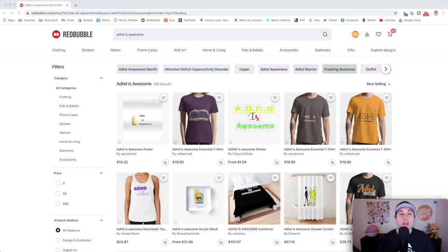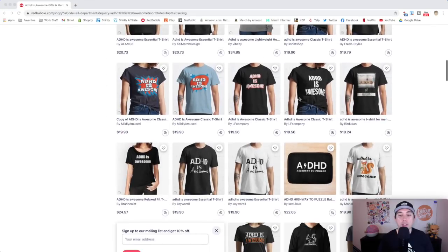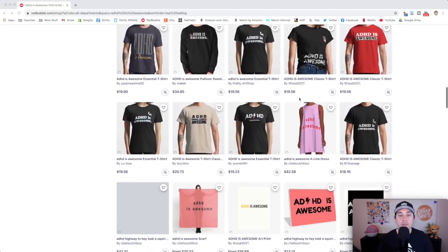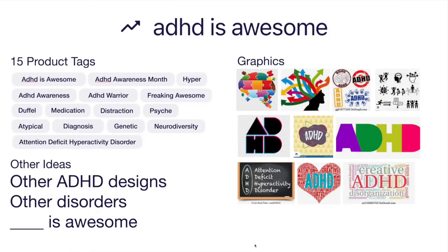For trend number four: ADHD is awesome — only 199 results. These are the different best selling products; you can see mostly text, so I think you can come in and do something better, especially with the idea board. Other ideas include other ADHD design ideas and other disorders you can design for. ADHD is Attention Deficit Hyperactivity Disorder, but you can do other ones as well.